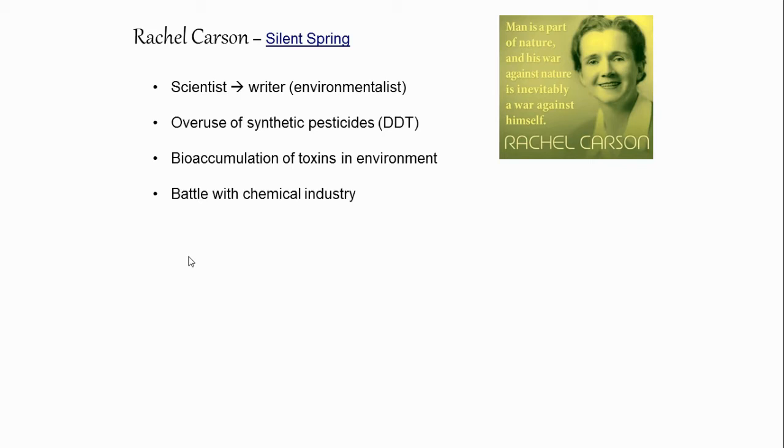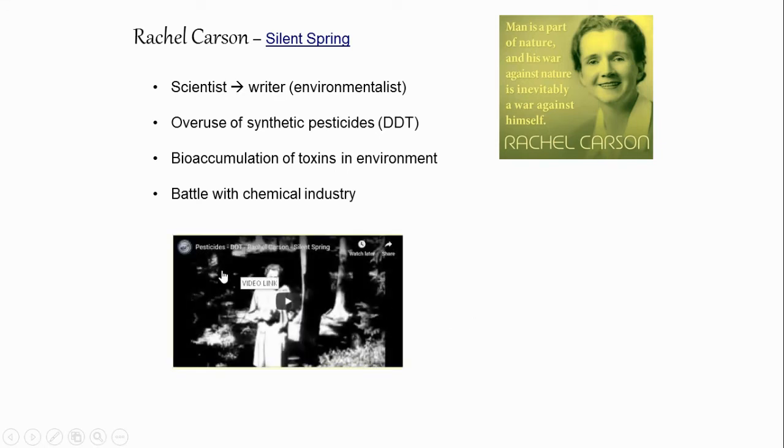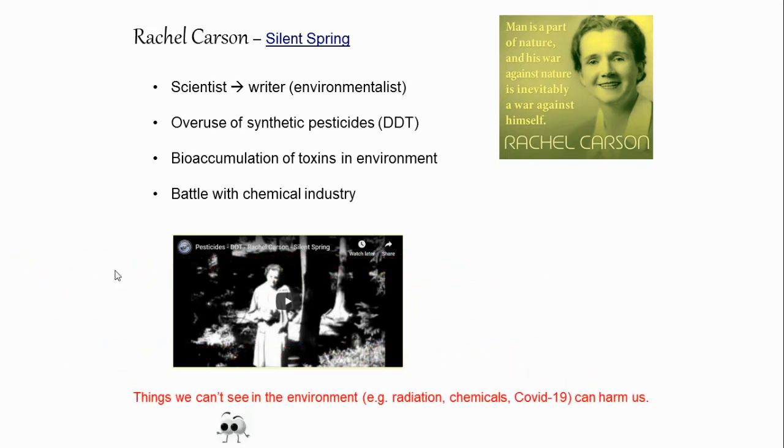She didn't want the chemical industry to know she had cancer, because she thought they would use it against her — portraying her as an angry woman who got cancer and was just mad at the industry. I've included a link to a documentary on the calendar, about a 10-minute summary of a two-hour video. The bottom line is: things we can't see in the environment — radiation, chemicals, or even COVID-19 — can still harm us. We can't be cavalier and assume that chemical exposure causes no problems to humans, much like the canary in the mine or the frog with three legs. These are warning signs to be careful with how we use chemicals.